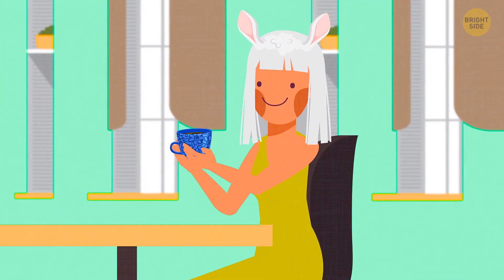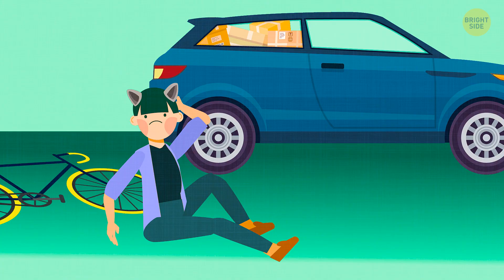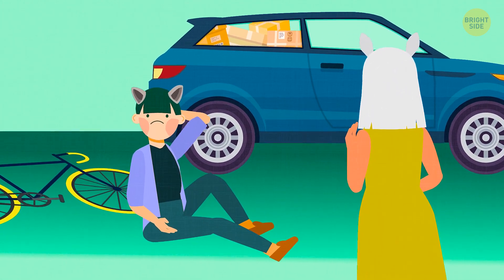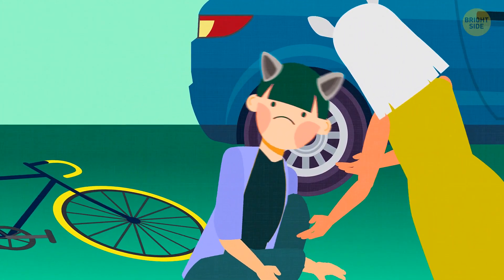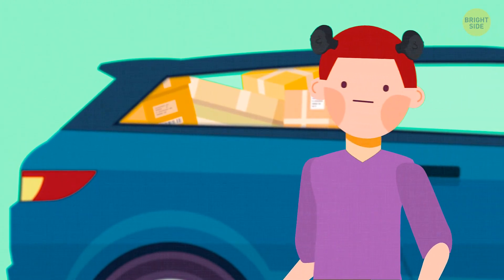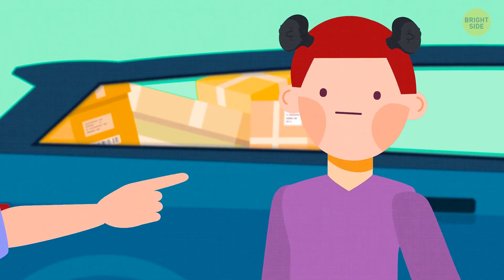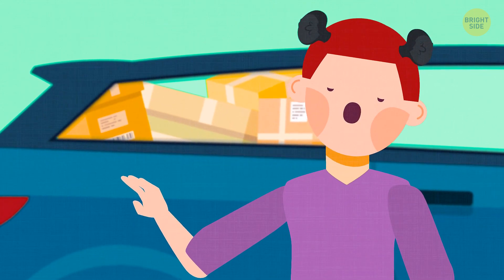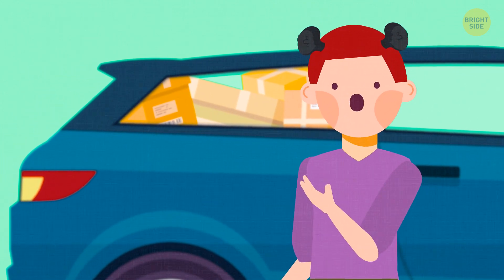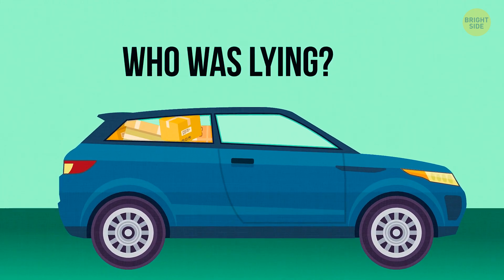Janice was having her morning coffee in a cafe when she heard a car screeching to a halt, then loud shouting. She ran there and saw a man with his bicycle on the ground and a car standing nearby. The cyclist said, 'He made me crash by hitting my bike with his car.' But the driver said, 'I saw him losing control of his bike in the mirror, then he fell to the ground, and I stopped the car to go check on him.' Janice almost immediately understood who was lying. Have you figured it out?